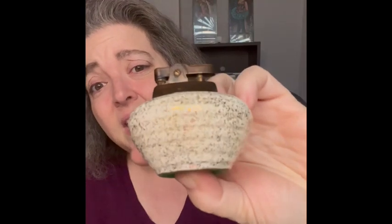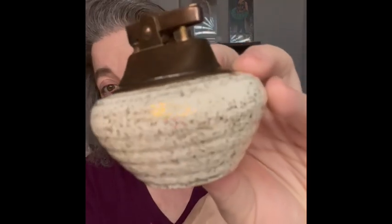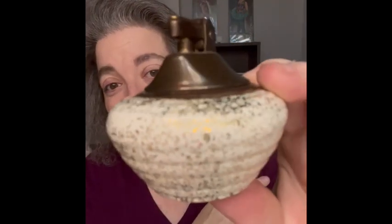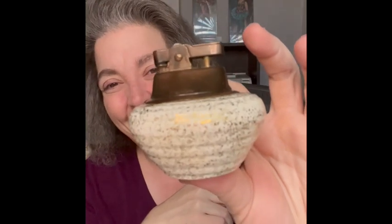Another kitsch or really MCM item I'm going to bring is this lighter. It is a really pretty creamy white with gold specks going through it. I liked the shape of it, and I know we have a lot of people who collect tobacco-related items, so I am bringing that.